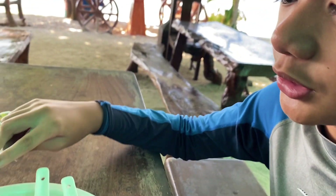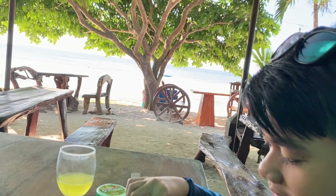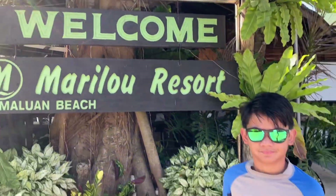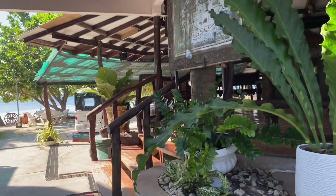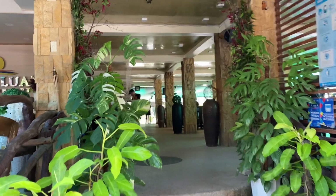Good morning guys, we can have breakfast. We're here at the buffet and we have some toast — three pieces of toast — with jam and butter. We're here in Marilou Resort in Panglao. The resort is situated along the white sand beach of Dumaluan. Facilities and amenities you can enjoy include a swimming pool, restaurant, bar, and beachfront lounging areas.